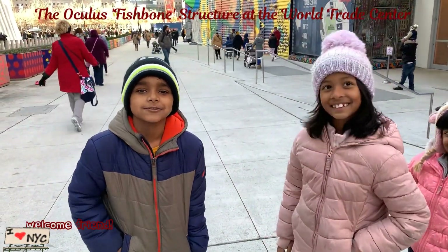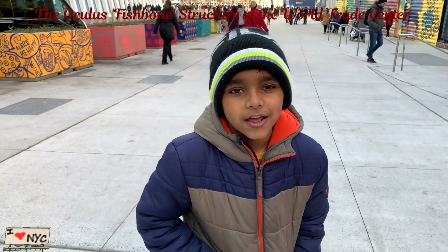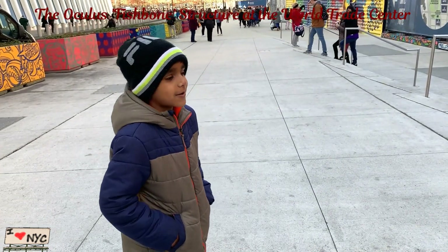Hi. How are you? Are you good? Okay, so we are learning about New York today. Do you want to look at all the buildings in New York? Sure. Okay, Santoshi will tell you all about it.